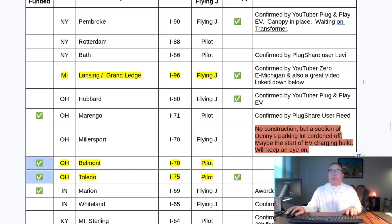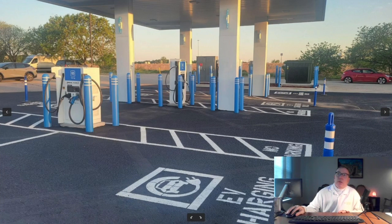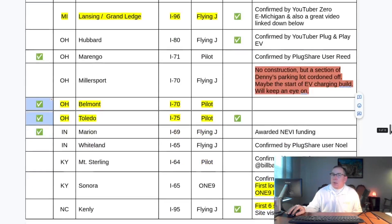Another one in my state of North Carolina — we've been waiting for this site on Interstate 95. It's the first six-stall location in this network, right on I-95. We've been waiting for the transformer, but the transformer is now in place, so we're just waiting for the site to be energized and then commissioned. Very exciting. This is in Kenley, North Carolina.